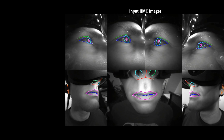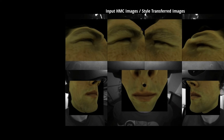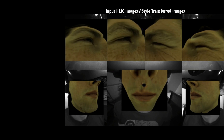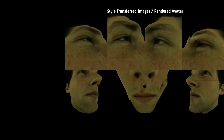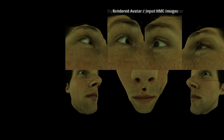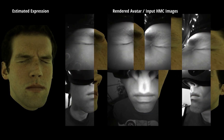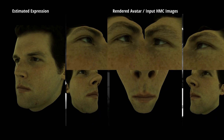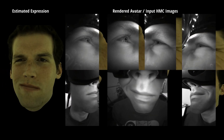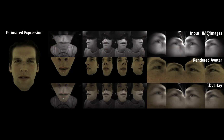To close the domain gap, we train generative adversarial networks to perform image style translation. A key requirement is that facial expressions should be unmodified and consistent across views. After inputs are style transferred to the avatar's domain, we can optimize expression code and headset position by computing loss in image space with the differentiable rendering layer. In this way, we can obtain frame-level correspondence without any semantic labels.